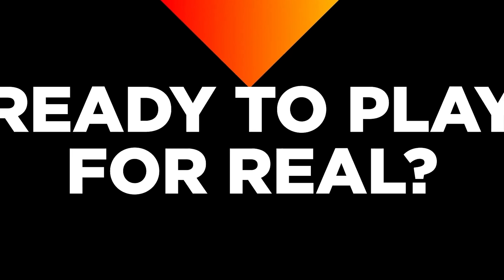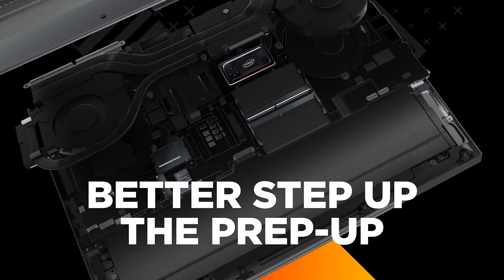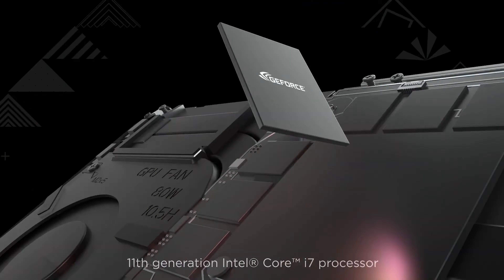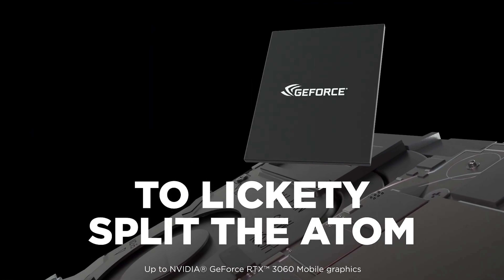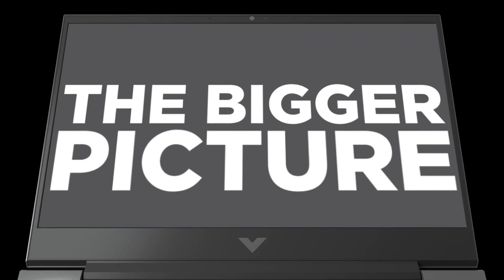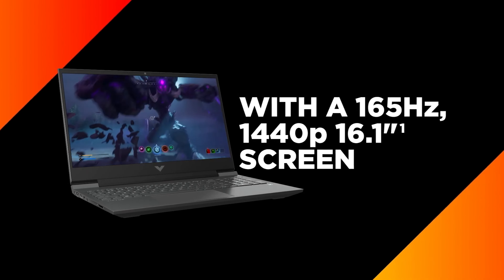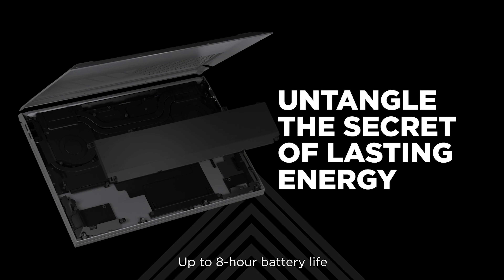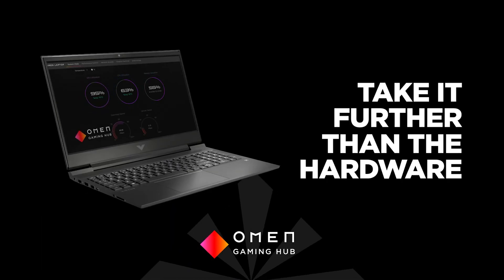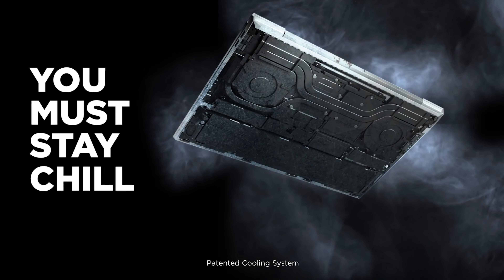Our HP Victus 16 has an Intel Core i5-11400H CPU, an NVIDIA GeForce RTX 3050 dedicated GPU, 16GB of memory, and 512GB of storage. The i5-11400H and the lower-end i5-11260H perform fairly similarly and can handle most games at 1080p. However, if you often play open-world or strategy games that are typically more CPU-intensive, it's best to upgrade to the Core i7-11800H.